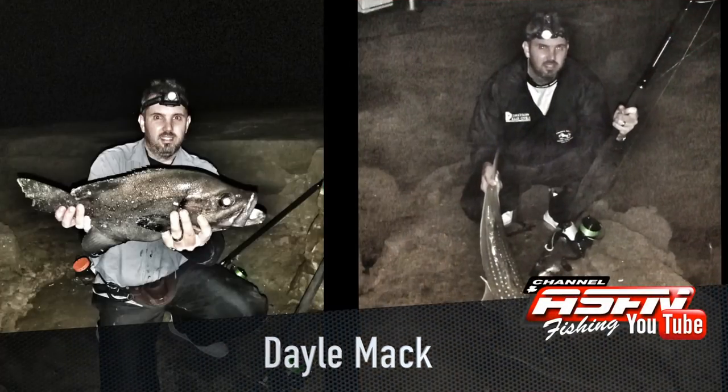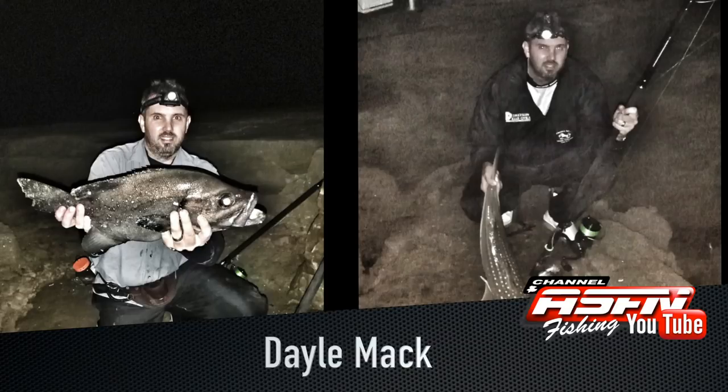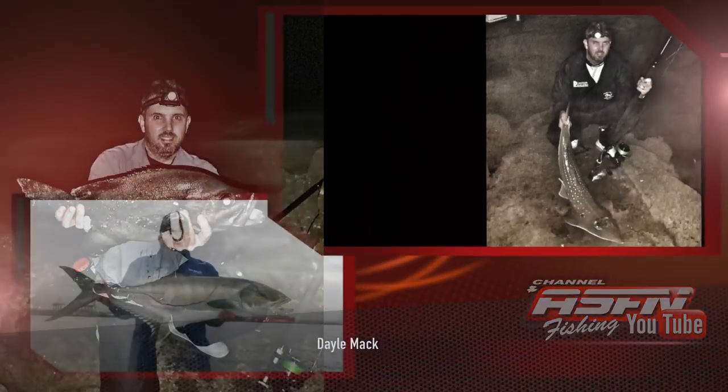Dale Mack caught a couple of cave bass, the biggest one being four kilograms, and a sandy. This was all on his Saltist 8000, 50lb J-Braid, and Grand Elite 14ft 6.